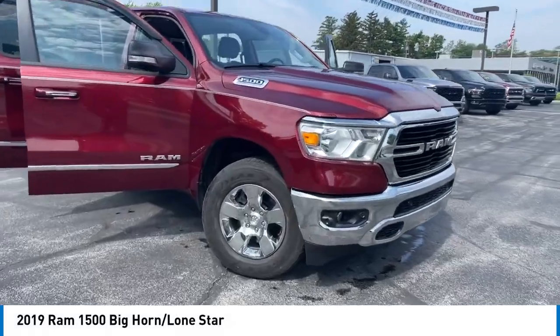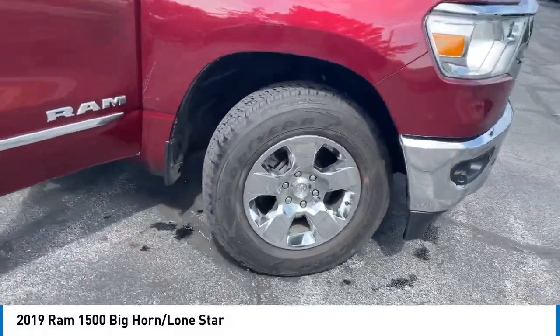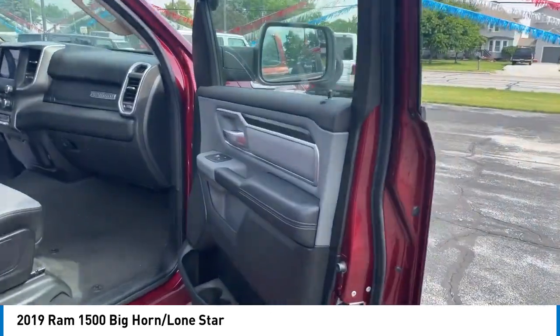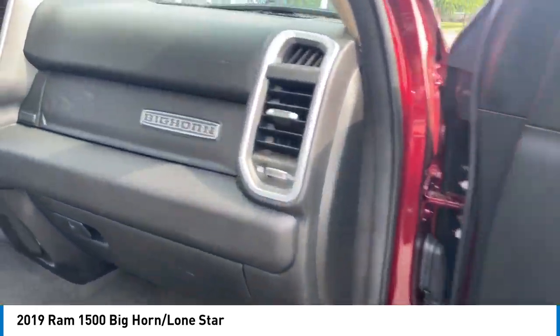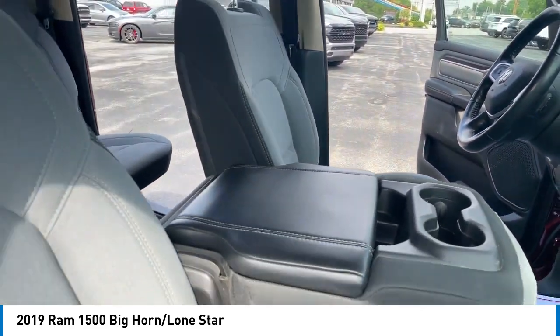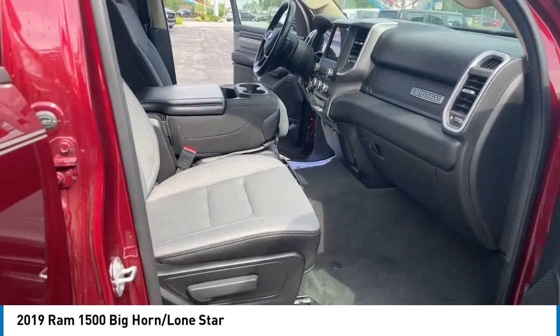We are pleased to show you the 2019 Ram 1500, which went against the Chevrolet Silverado, Ford F-150, and Toyota Tundra — all excellent trucks in their own right. The Ram took home the prize for its well-rounded strengths.